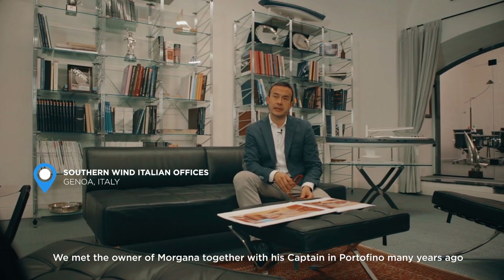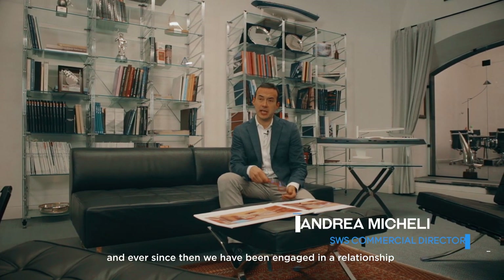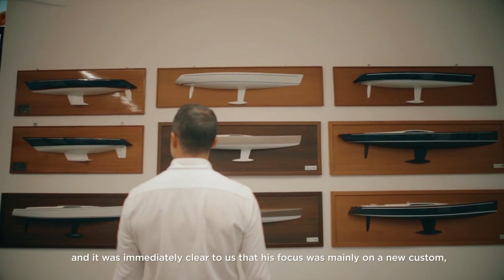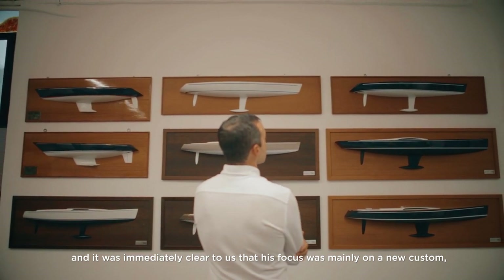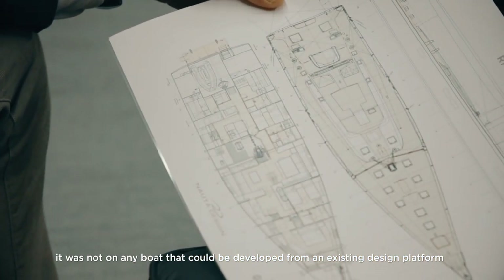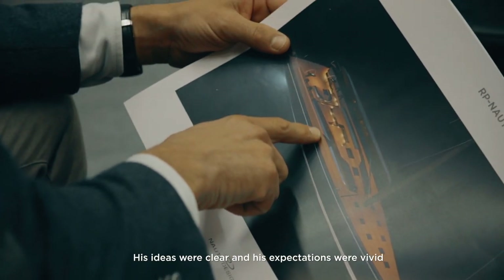We met the owner of Morgana in Portofino many years ago — I met him together with his captain — and since then we engaged in a relationship. He was already enjoying his custom Far 72, and it was immediately clear that his focus was mainly on a new custom. It was not for any boat that could be developed out of an existing design platform. His ideas were clear and his expectations were vivid.